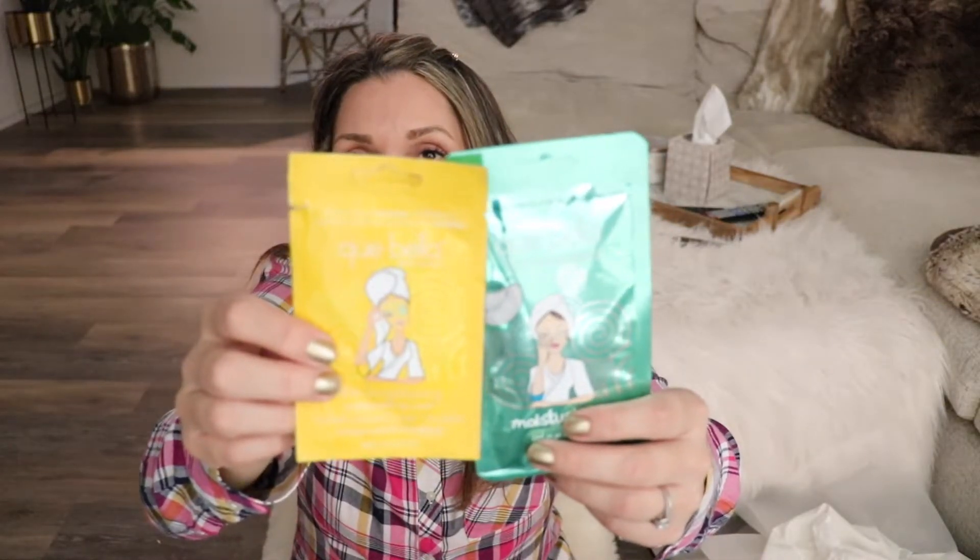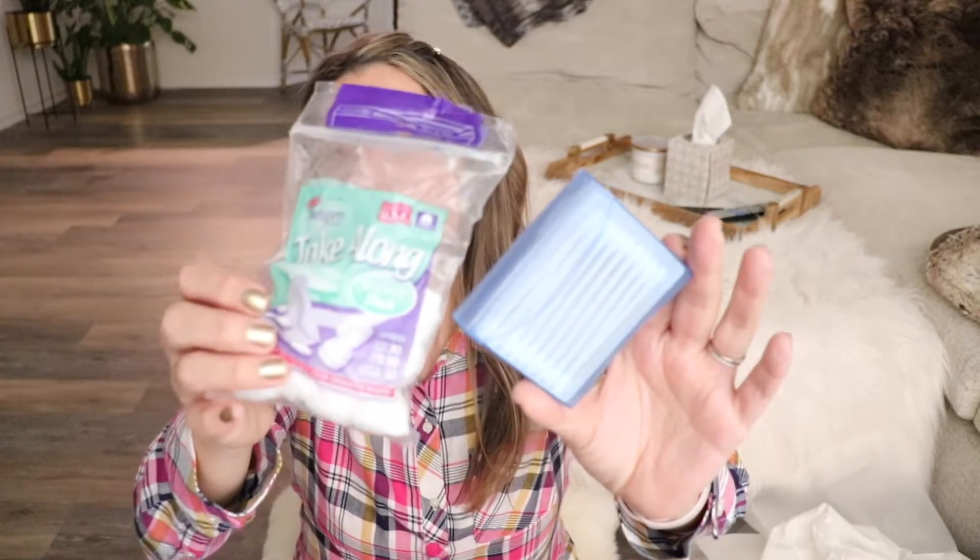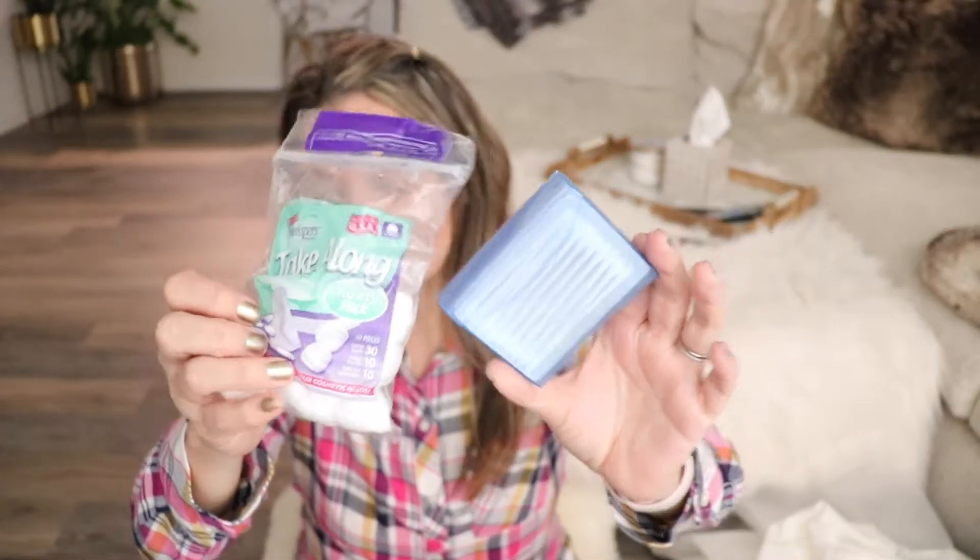I always pack some sort of face mask or under-eye mask, because if you're going to a really dry climate or you don't get a good night's sleep since you're not in your own bed, you can use them. I pack two of those. I also always pack cotton balls and Q-tips, because sometimes hotels have them but if they don't, I just don't want to be without them. Those are the travel versions.